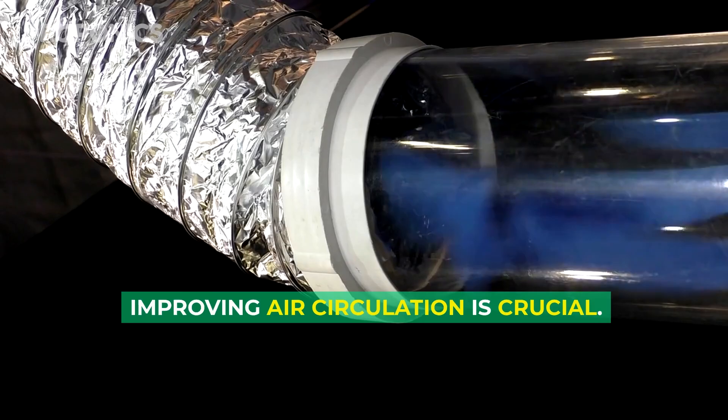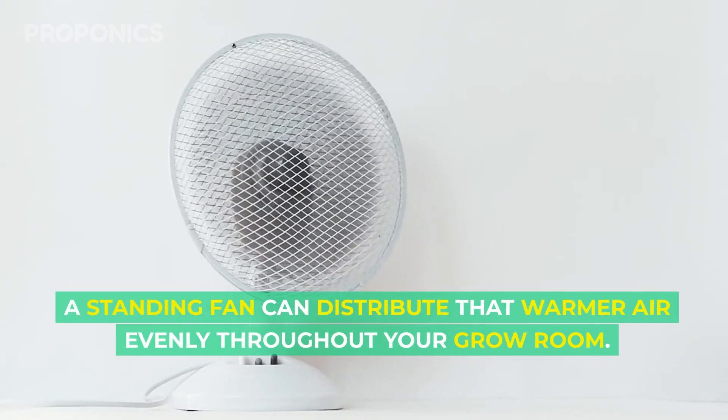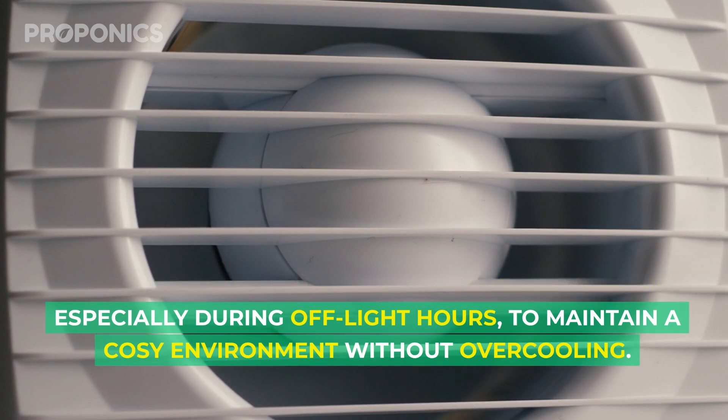Improving air circulation is crucial. A standing fan can distribute that warmer air evenly throughout your grow room. And a pro tip: put your exhaust fan on a timer, especially during off-light hours, to maintain a cozy environment without cooling.